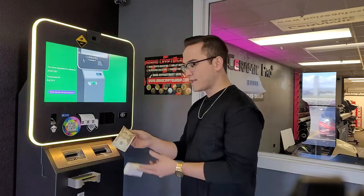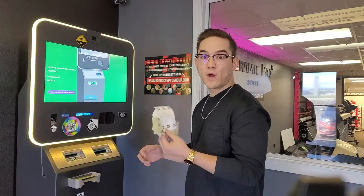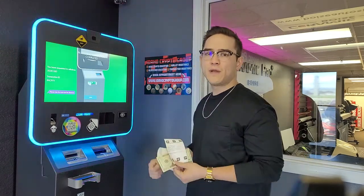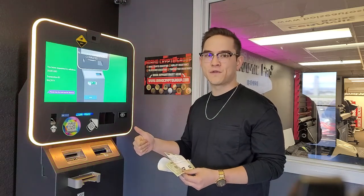I'll hold the receipt in front of the camera and — bam — just like that I got my $20, got my receipt, and I'm on my way. Super simple! That's how to sell cryptocurrency at a Bitcoin ATM. If you enjoyed the video or learned anything, leave a like, comment below if you have any questions, and subscribe to catch our future videos. Thanks for watching!